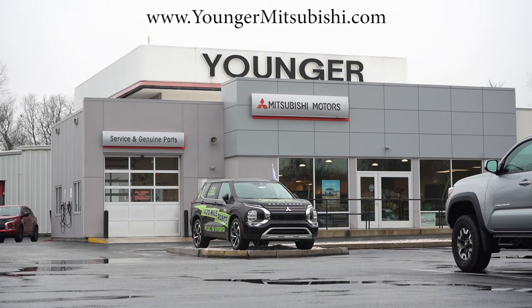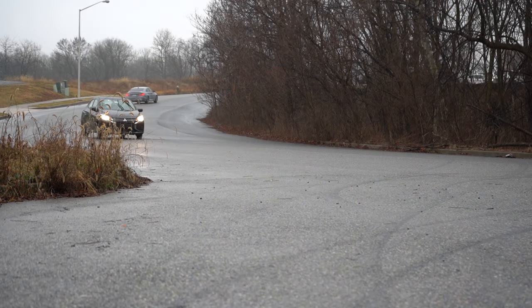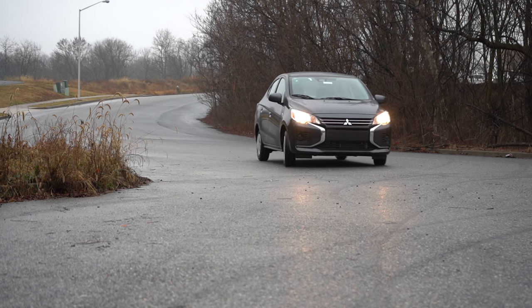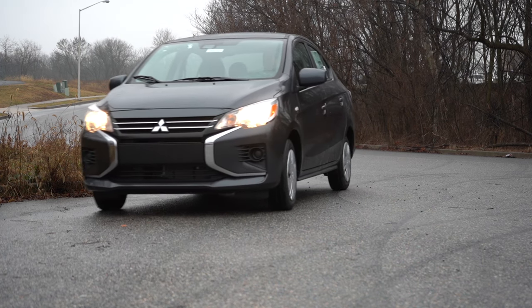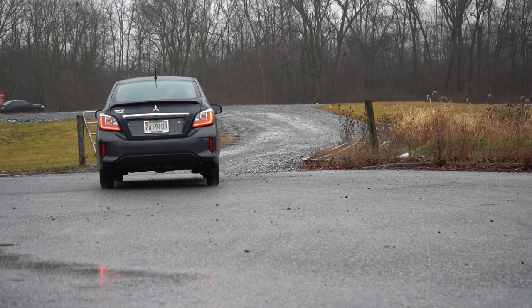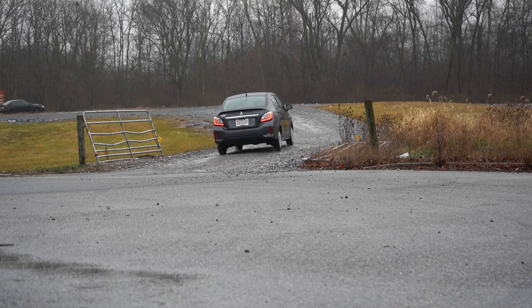It is downpouring today, but that's okay. I wanted to check out this car because there are several changes for the 2024 model year. One of them being you now get two years or 30,000 miles of complimentary maintenance, saving you some money. You get great MPGs, and America's best warranty — five years, 60,000-mile bumper-to-bumper, and 10 years, 100,000 miles on the powertrain. You actually get a double powertrain warranty at Younger Mitsubishi, which is valid nationwide.